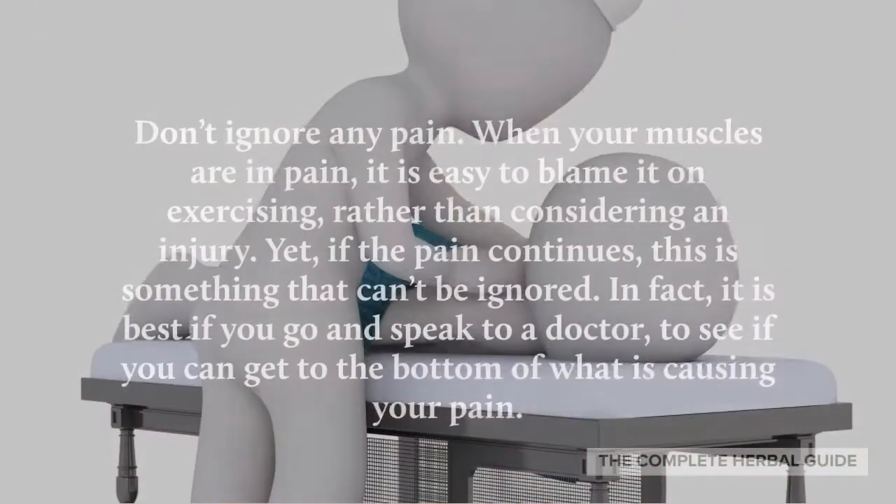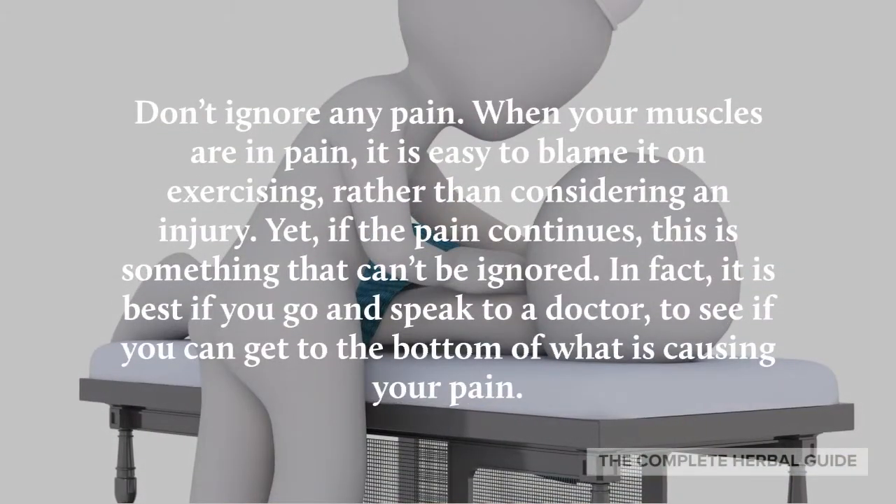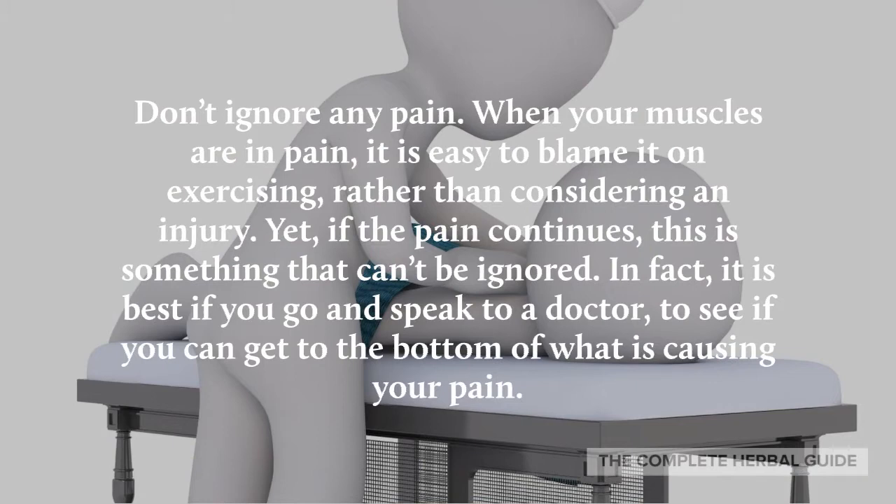Go for regular massages. Massages keep your muscles healthy and can help with recovery and overall muscle maintenance.